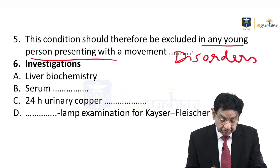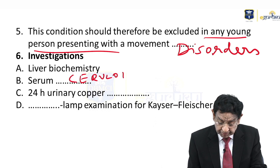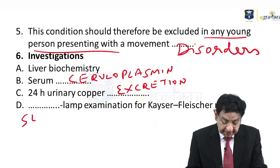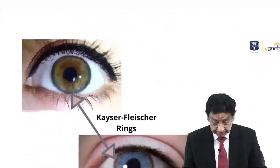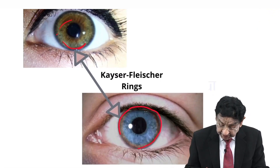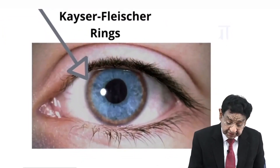What investigations would you like to do? Liver biochemistry. Serum ceruloplasmin level. 24-hour urinary copper excretion. Slit-lamp examination of the eye can reveal a KF ring. We typically see deposition of copper in the upper and lower — this ring is the KF ring. You can now see it with better visibility.